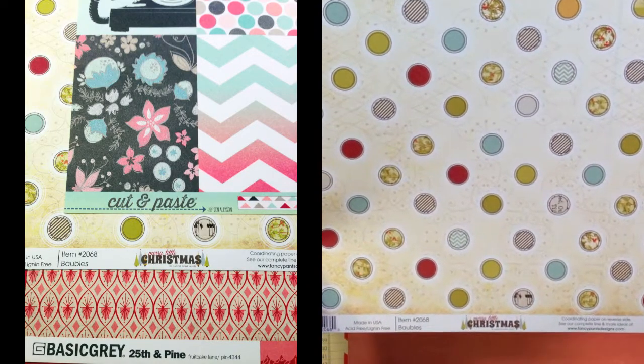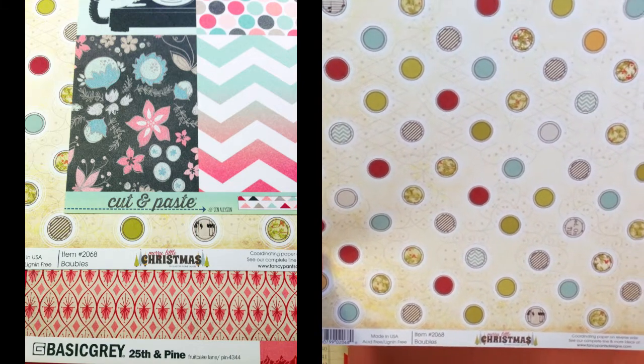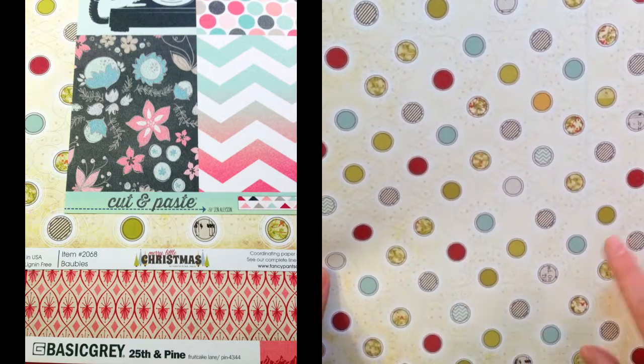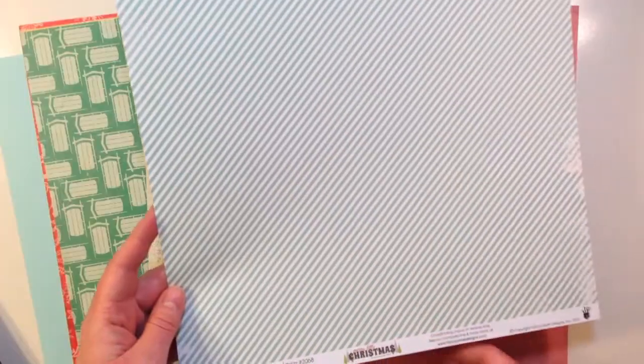The next paper is from Fancy Pants Designs. It's called Bobbles from their Merry Little Christmas line. There are great little baubles on the front — circles with designs in the center and a pretty background — and then a horizontal blue stripe on the back.